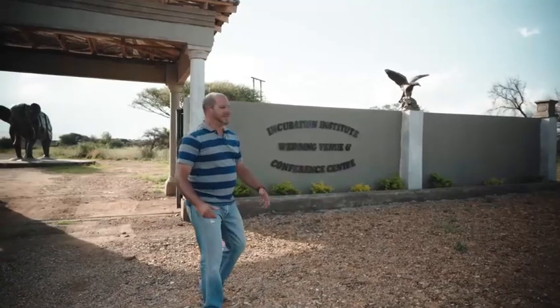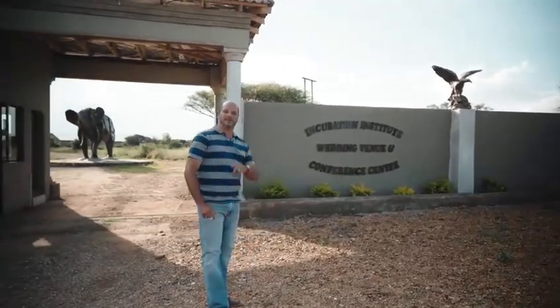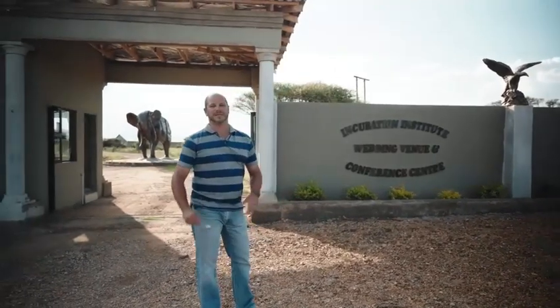Welcome to Boontjieskraal Incubation Institute, Wedding Venue and Conference Center, established in 2018. The place where dreams come true.